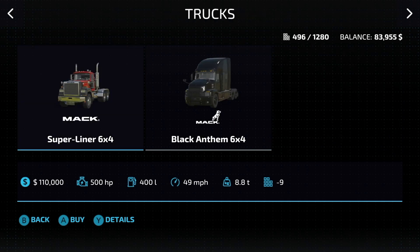As for trucks, we only have two of them. The first is the Mack Superliner 6x4: 500 horsepower, 49 miles per hour. And then we have the Black Anthem 6x4: 505 horsepower at 49 miles per hour. So pretty identical — you just pick the one that you like.